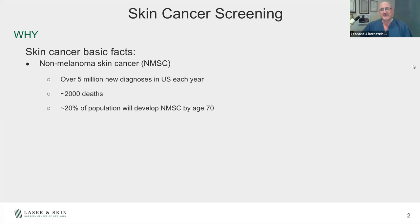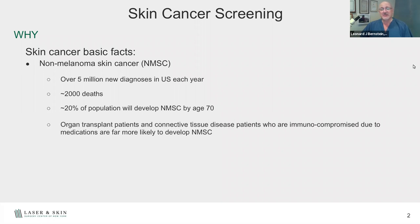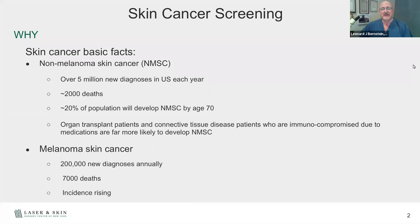20% of the population will develop skin cancer by age 70. It doesn't just affect people who are out in the sun — it affects a lot of people over a lifetime of sun exposure. If you're an organ transplant patient, immunosuppressed, or have taken medications for connective tissue diseases or lymphomas that lower your immune system, it makes you more likely to develop skin cancers like squamous cell carcinoma. Melanoma is unfortunately also increasing — 200,000 new diagnoses annually in the U.S., 7,000 deaths associated with it. Luckily, over half the new diagnoses are superficial, and we're catching these things sooner.